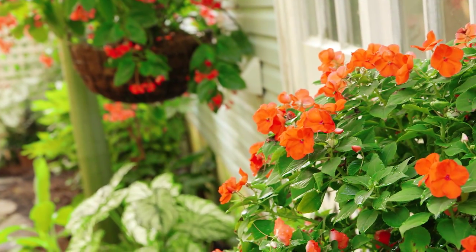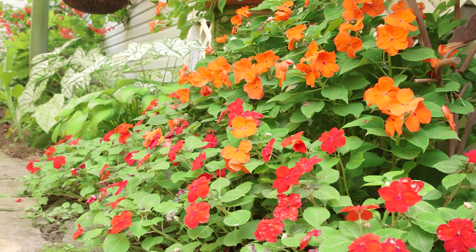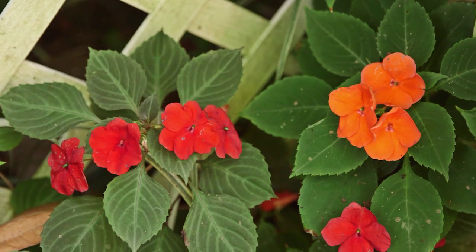The orange sunpatients are repeated in this basket. Last year Barbara grew red shade impatiens here, and they have reseeded and are blooming underneath. What a nice surprise.